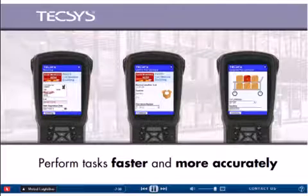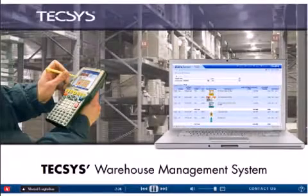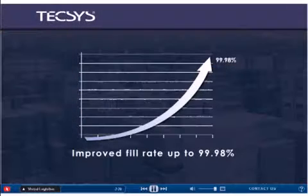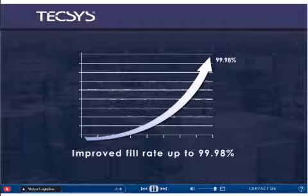Let's take a few minutes to explore how Tecsys' visual approach to warehouse management can streamline operations, enabling you to achieve the highest order accuracy and fill rates possible.